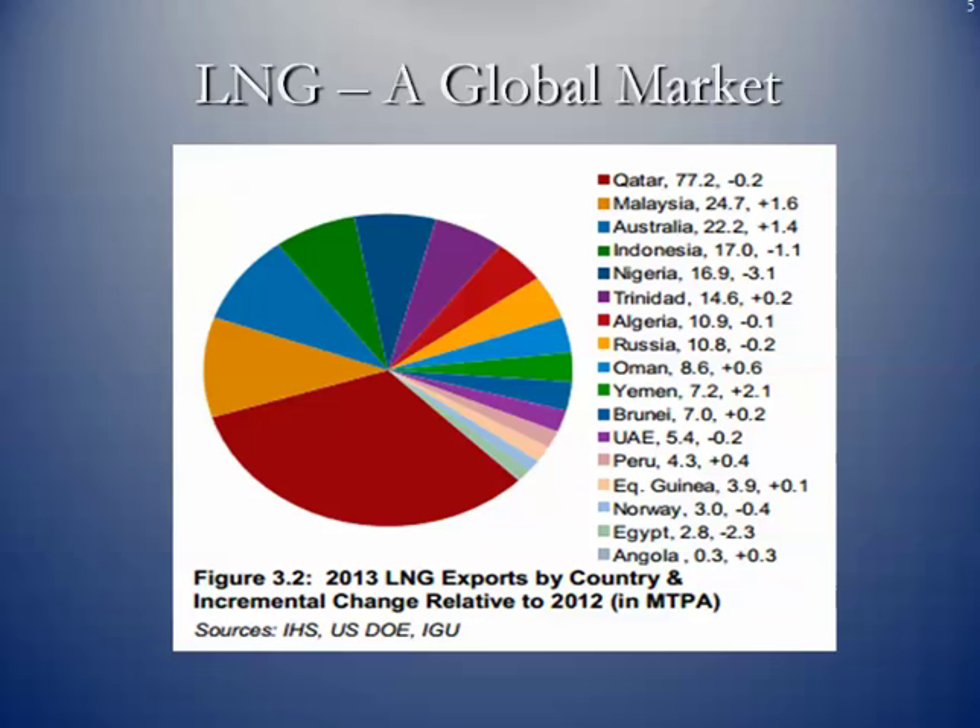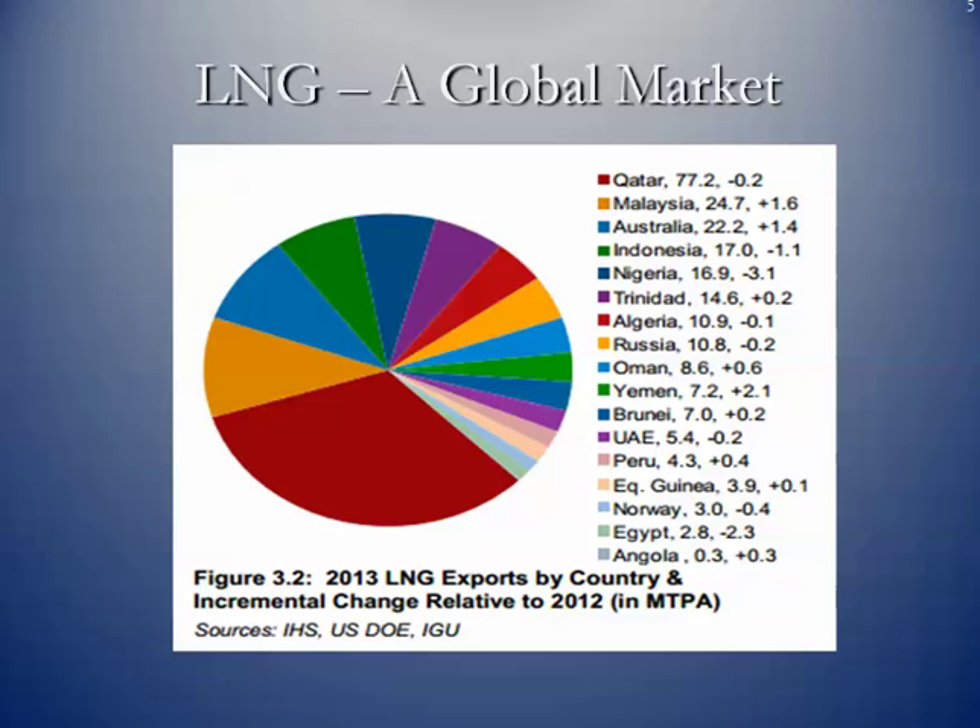It is, of course, a global market. Qatar is in the number one spot at the moment, followed by Malaysia and Australia. Australia has some major projects going on off their west coast — not only offshore production of natural gas, but large facilities. One in particular is the Gorgon project, which has ExxonMobil as a partner. They will probably overtake Qatar in the number one spot within the next year or so.